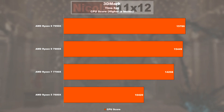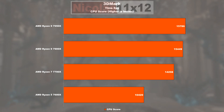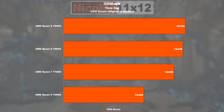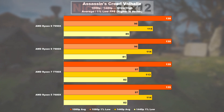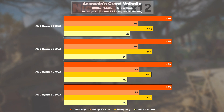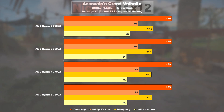Gaming. 3DMark TimeSpy is a benchmark I don't really enjoy comparing with, and the only one that manages to stand out here is the 7600X. In Assassin's Creed Valhalla, we see practically identical FPS results across all four CPUs — that even applies to the 1% lows.